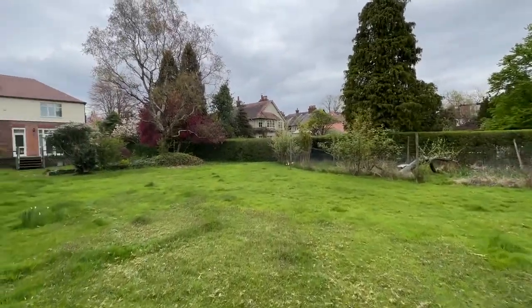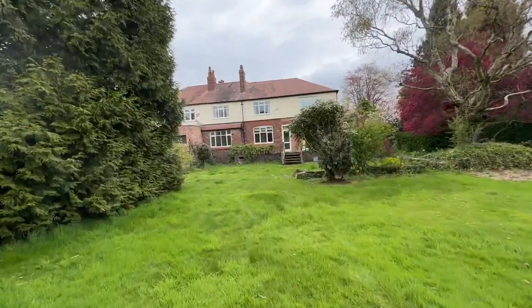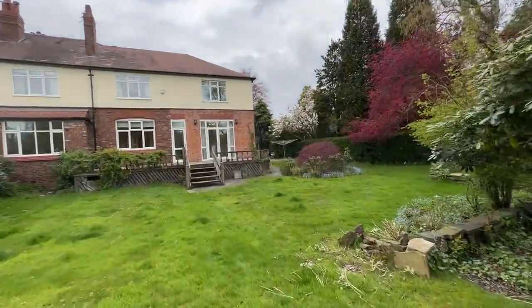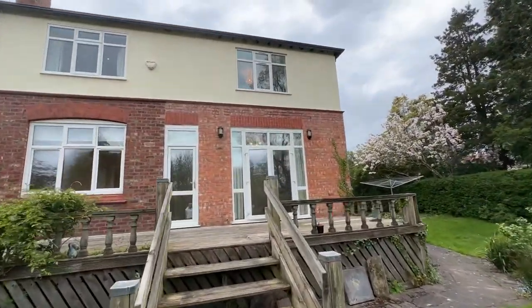Absolutely cracking garden — probably one of the biggest gardens I've been in for a long time. As you can hear, I'm getting out of breath from walking all the way down here, but it's absolutely superb. As you can see, the property has been extended at some point.